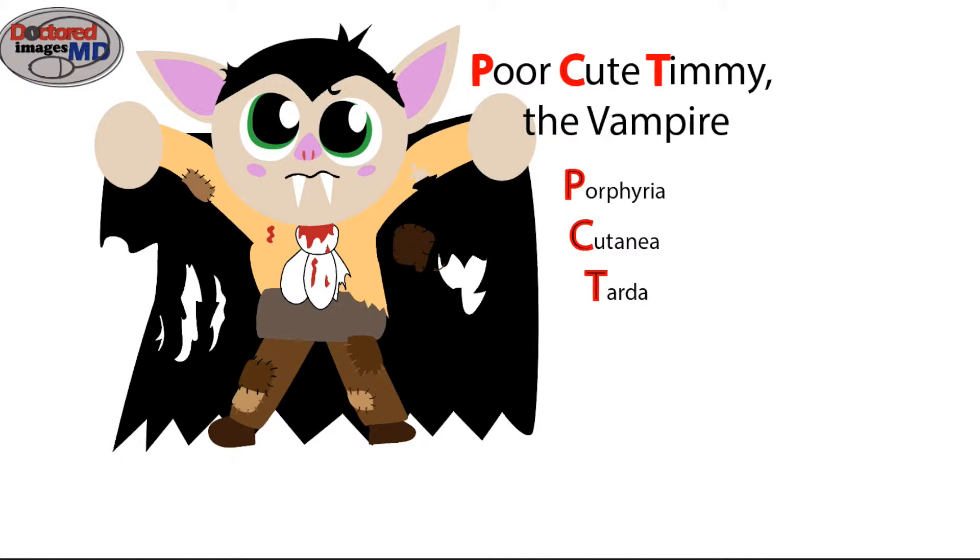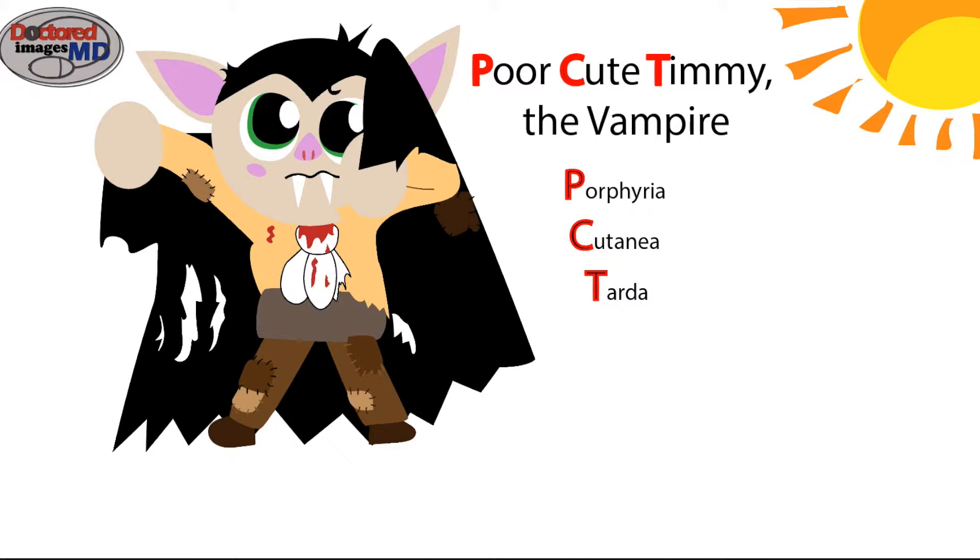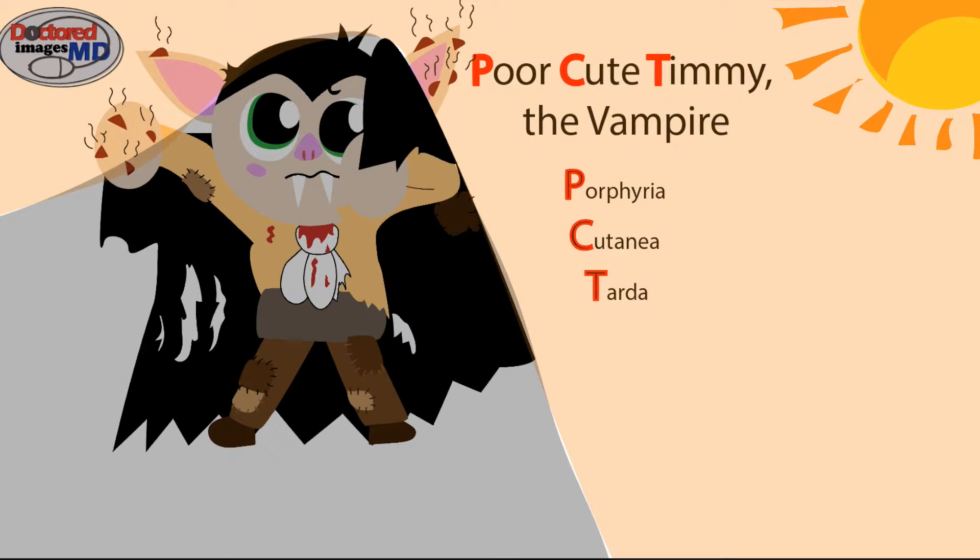Back to Timmy. PCT causes photosensitivity, which occurs due to ROS production when light hits the skin. Let's add the sun, and since we know that vampires dry out and die in the sun, let's have Timmy attempting to guard himself from that sun. You'll notice any areas that Timmy can't cover and leaves uncovered will blister. This happens most notably on the nose, the ears, and the backs of the hands. Since this occurs periodically, it can cause scarring. Hypertrichosis, which is excess hair growth, and hyperpigmentation may also be seen. You would also rarely see the sharpened teeth with similar pathology.